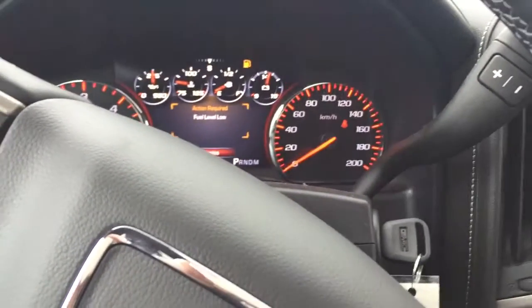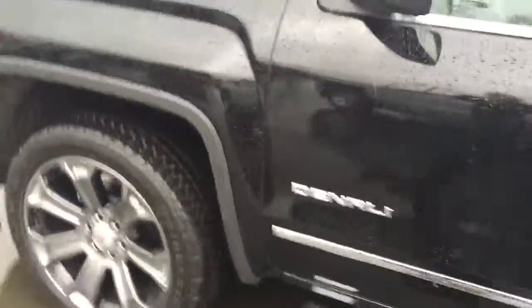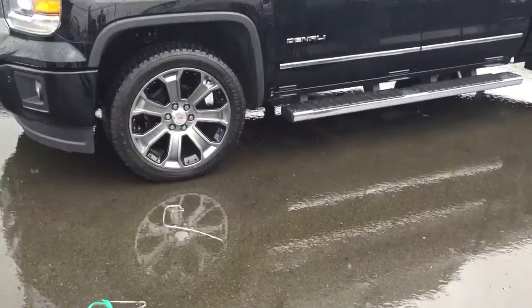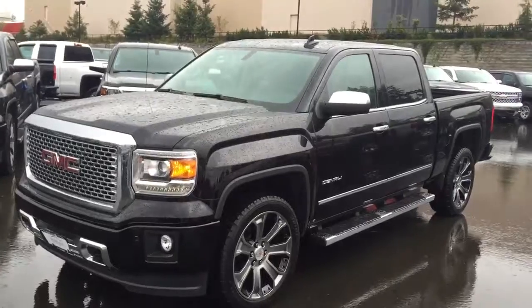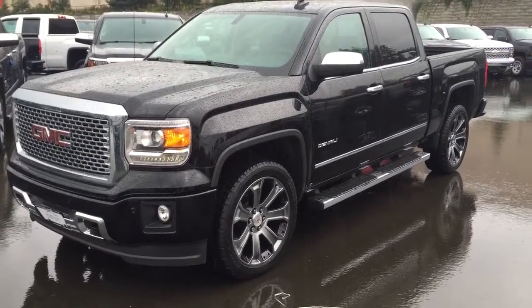You get four free oil changes — two in the first year and two in the second year. The truck comes with a remote start right on the handle. Hold it down and it starts up nicely. You've also got HID lighting. That's your 2015 GMC Sierra 1500 Denali edition — hope you enjoy the video.